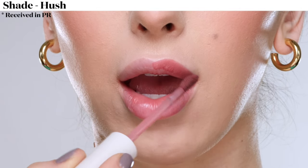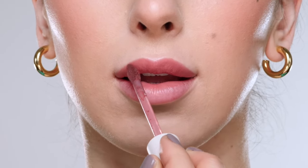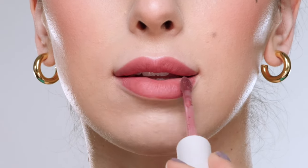Next up we have the shade Hush, which is described as a neutral mauve. This is definitely one of my faves — I just love a mauve lip. Let me know down below in the comments which shade is your favorite.